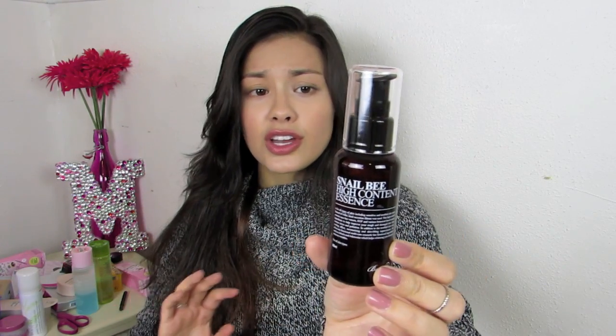It's kind of supposed to be an all-around fixer-upper type of thing — good for moisturization, good for wrinkles, good for brightening and evening your skin tone. It's supposed to have all those good qualities. This is a huge container of it, so I really hope I like it.